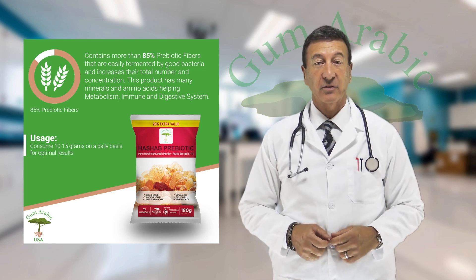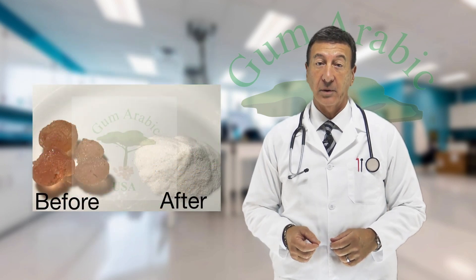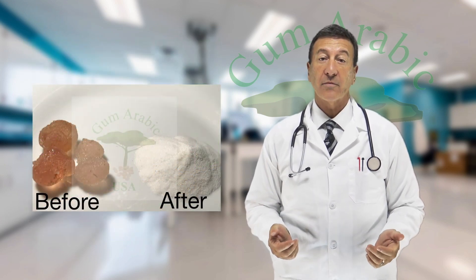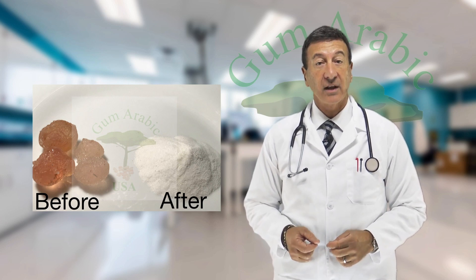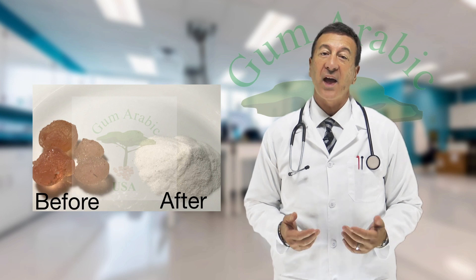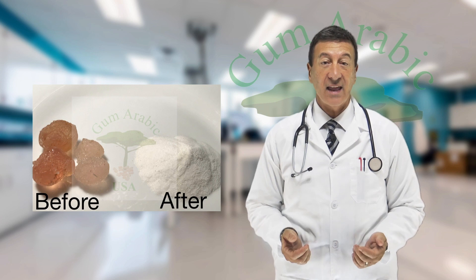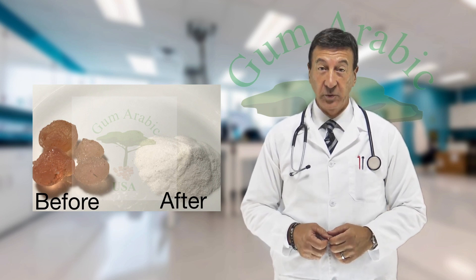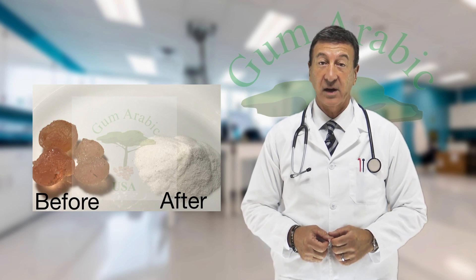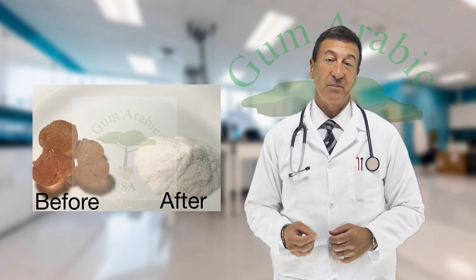It also simplifies consumption, as our powder is easily dissolvable in water or fresh juices and can even be added as a seasoning to any dish. Healthify all your food by adding our gum arabic powder to anything you drink or eat. This way you're always boosting the beneficial bacteria in your system, which is the core of any healthy body.